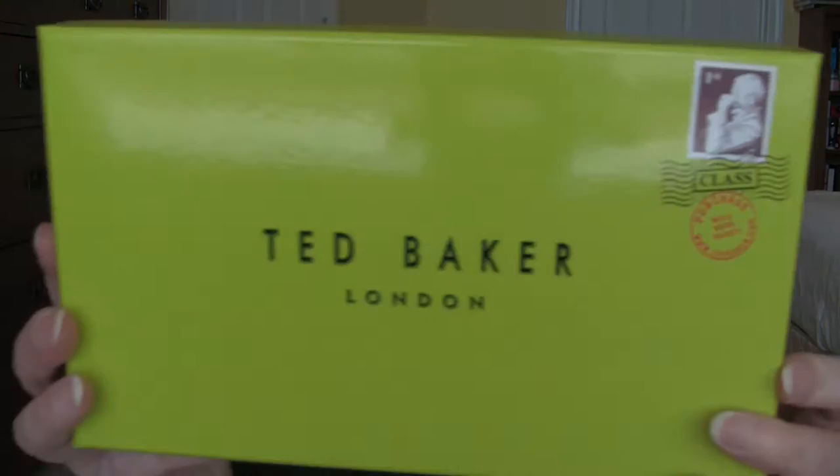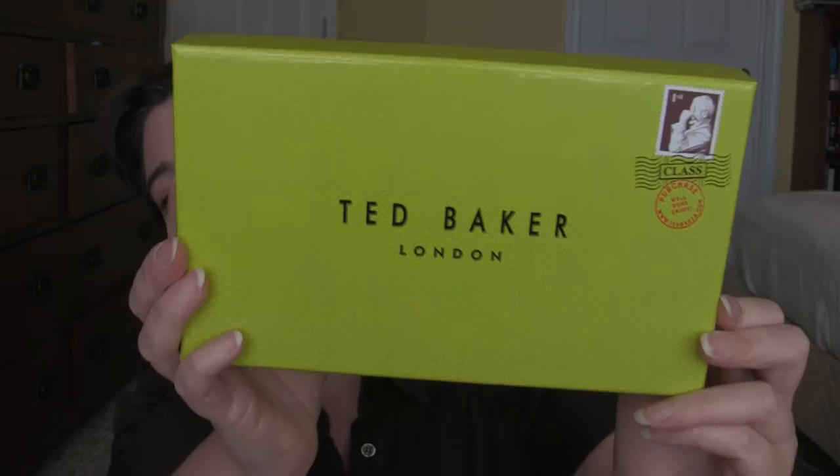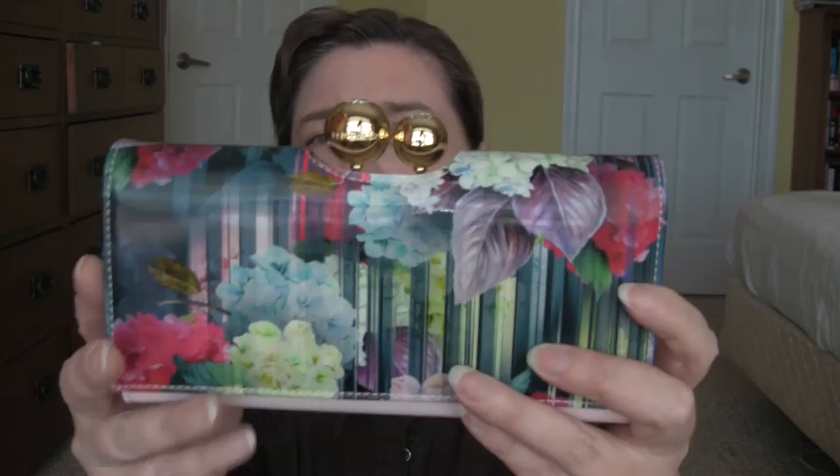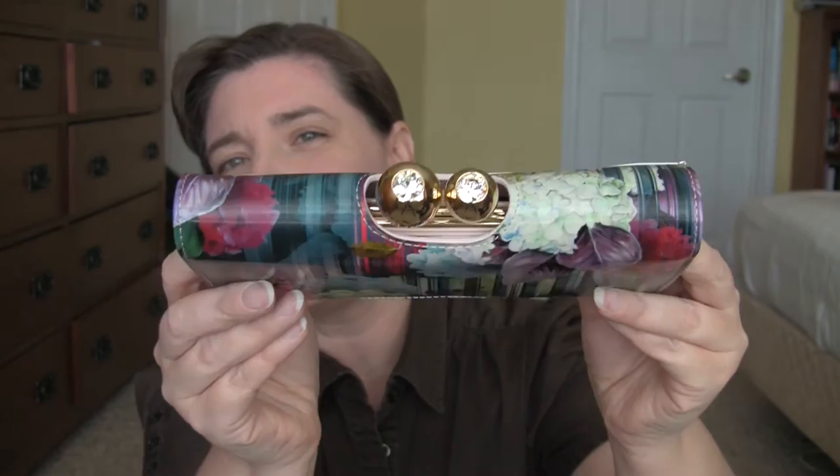So first with the recent purchases — this first purchase is from Amazon, and it's a wallet. I saw this wallet in a 'What's in My Purse' video. It wasn't this exact wallet, but it was this type of wallet, and I was like, yeah, I have to have one of those. I've already looked at it, so the tissue's already broken. Isn't that pretty? Look at those balls on top — that's kind of what sold me on the purse.